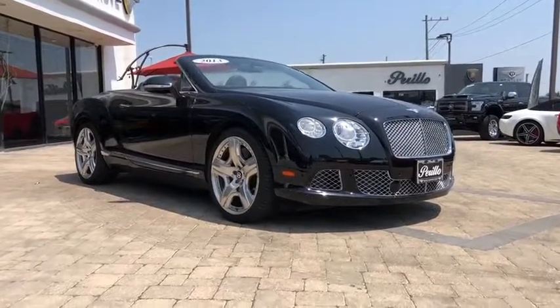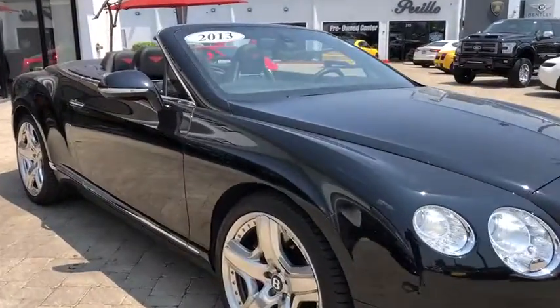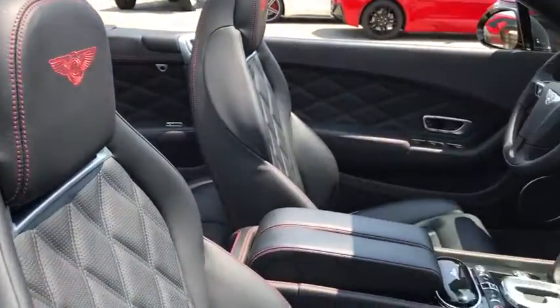You are going to love the 2013 Bentley Continental GTC. Open up to a very different world. The Continental GTC takes open-top driving to a new level. This vehicle has less than 50,000 miles.